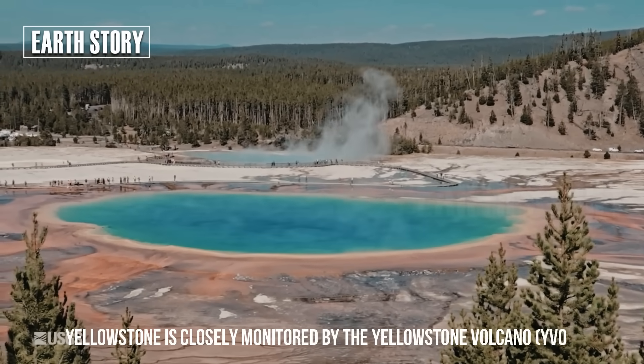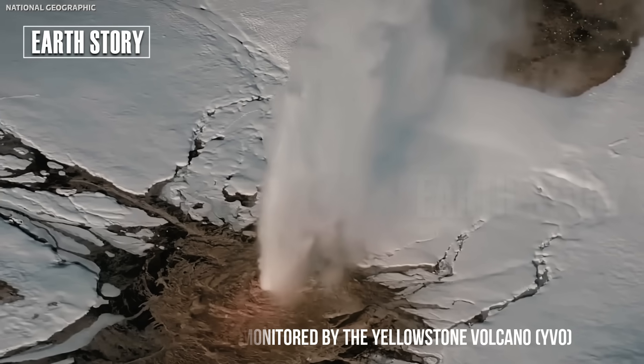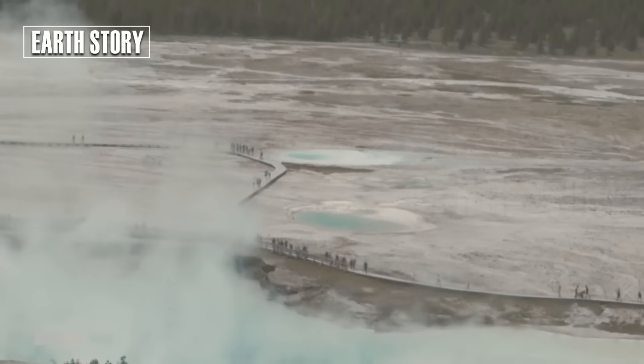Yellowstone is closely monitored by the Yellowstone Volcano Observatory. They check for ground deformation, monitor the temperature of hot springs, and measure emissions of gases like carbon dioxide and sulfur.